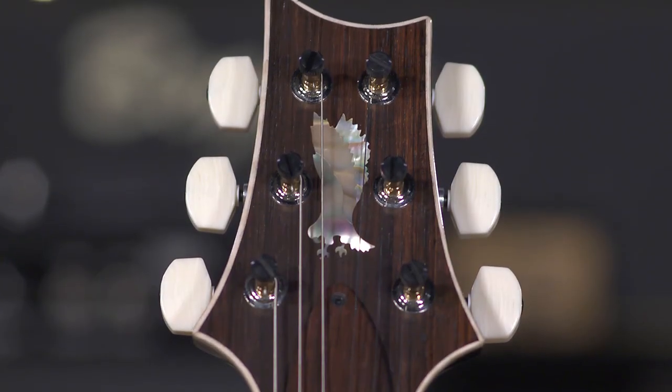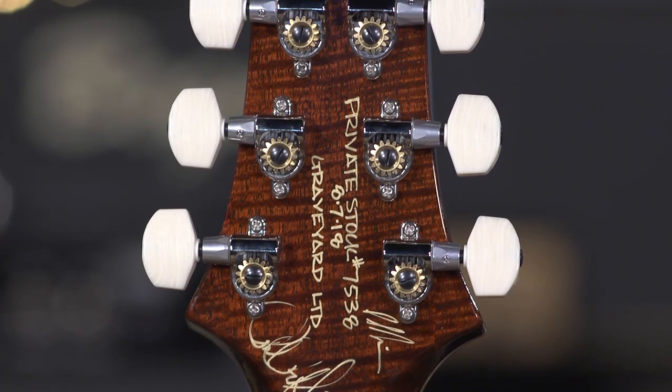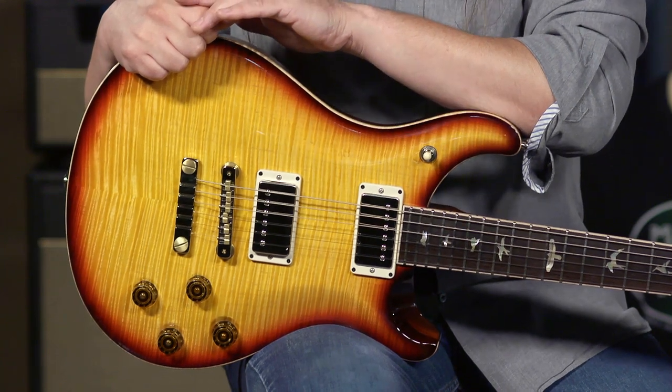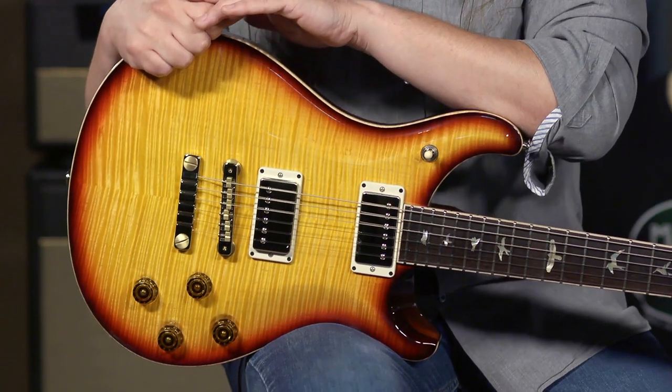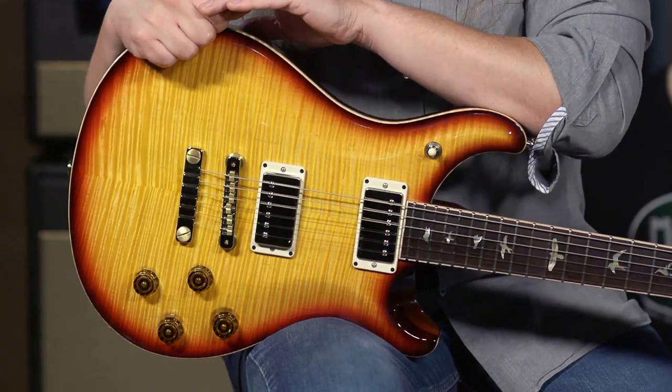This guitar is really quite special — there are only 80 of them made, and it is a 594, as you can see. It's an exceptionally lightweight guitar, and the top is almost three-dimensional. It's available here at More Music and moreguitars.com — definitely have to check it out.